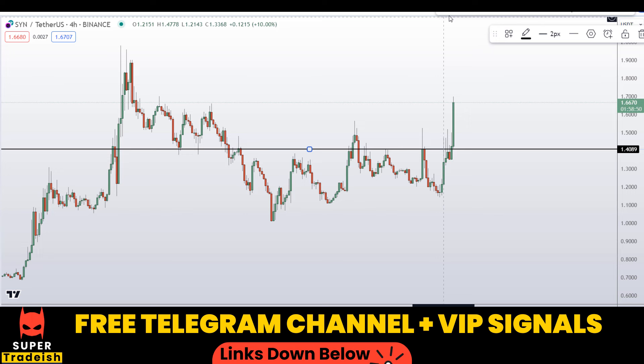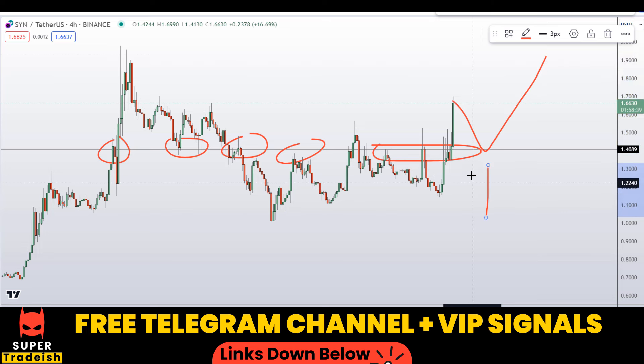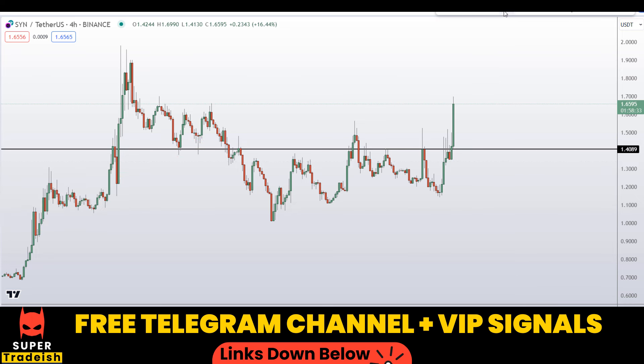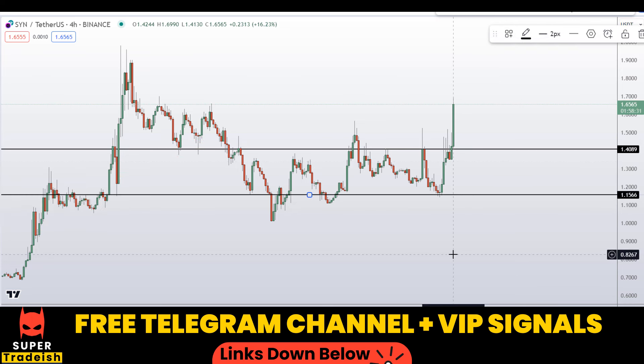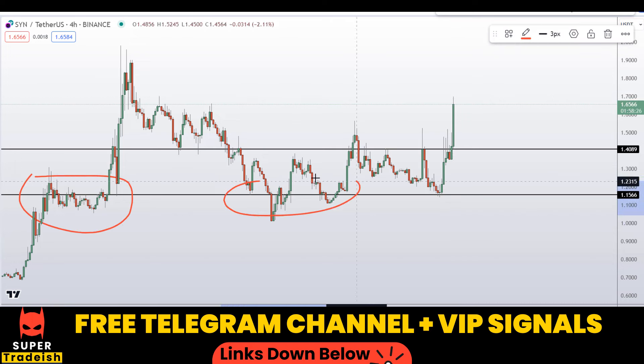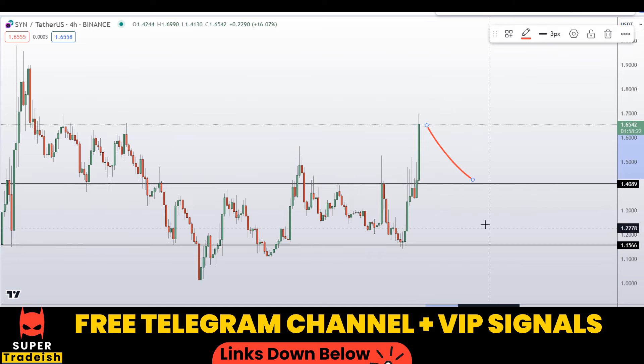Right away I can see a key level at around 1.41 — previously it was a nice area of support and resistance multiple times. So if the price comes down to here, I'm expecting a bounce. Another level I'm interested in buying is around 1.15, which is also a clear area of support and resistance. These are the two levels where I'll be looking to buy.